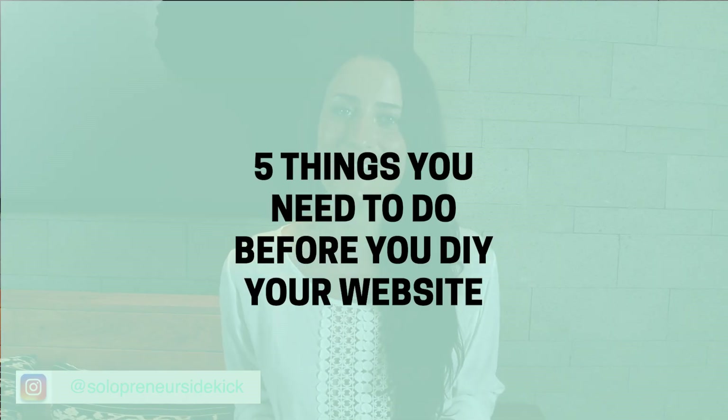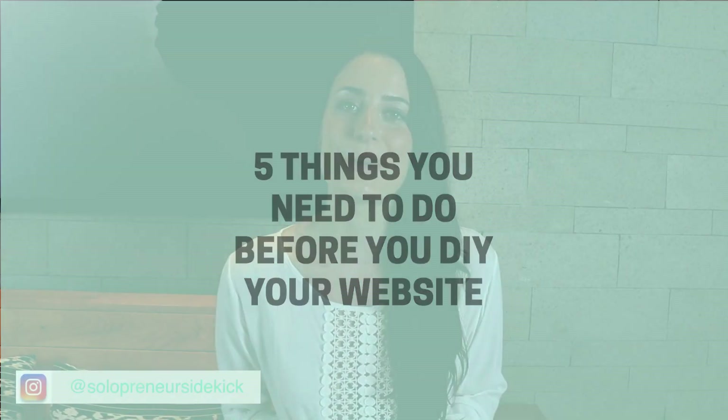So in today's video, I wanted to share with you five things that you need to do before you DIY your website.